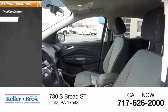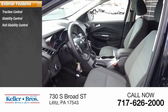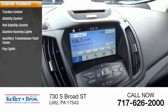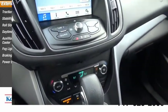Traction control. Stability control. Roll stability control. Daytime running lights. Auxiliary transmission fluid cooler. Fog lights. Braking assist. Power brakes.